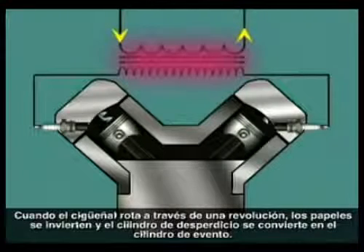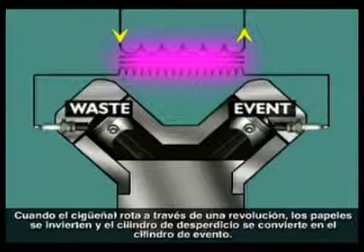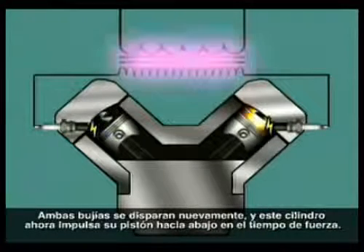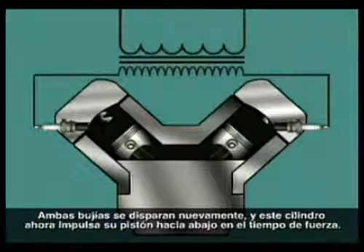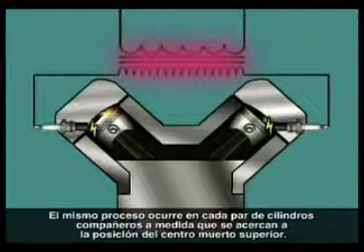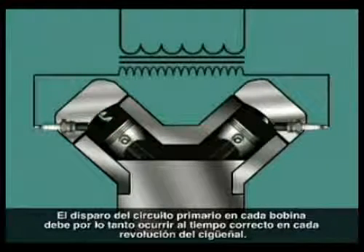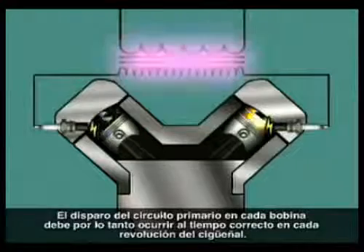When the crankshaft rotates through one revolution, the roles are reversed and the waste cylinder becomes the event cylinder. Both plugs fire again, and this cylinder now drives its piston down on the power stroke. This same process occurs on each pair of companion cylinders as they approach the top dead center position. Triggering of the primary circuit in each coil must therefore occur at the correct time in each crankshaft revolution.